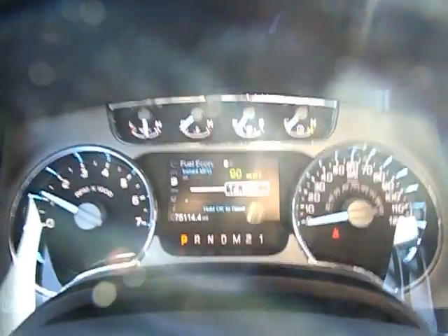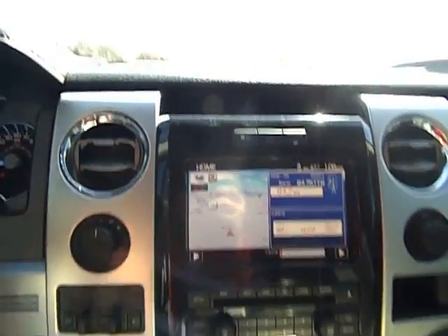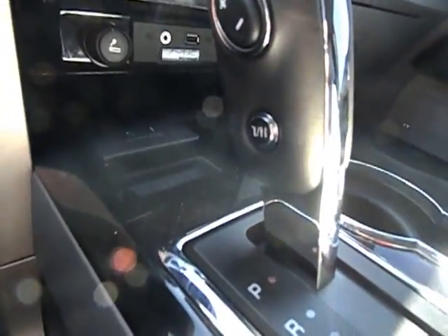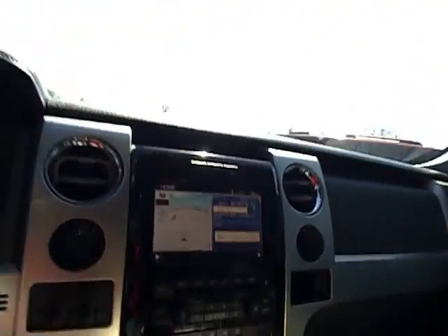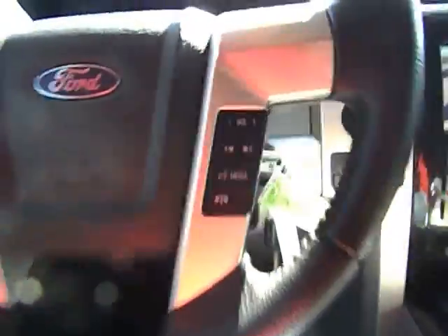There's no warning lights or anything on the dash. This truck does have all the books and two sets of keys that come with it. There's a factory sunroof. Everything on this truck works just like it should. There's your four-wheel drive knob, all your power steering wheel controls, and your phone controls.